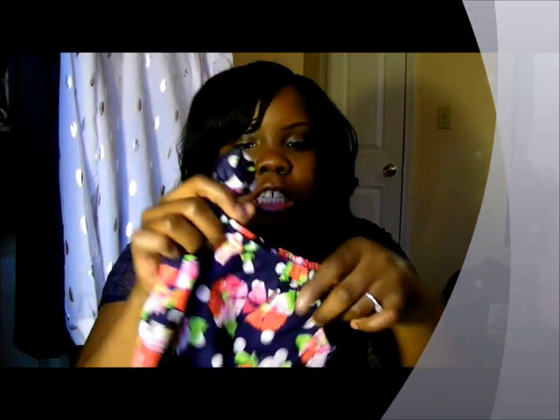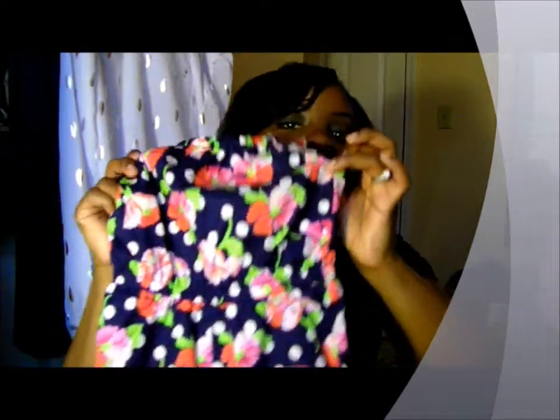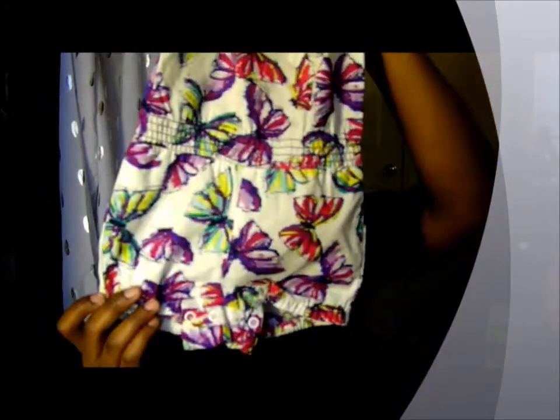The next couple of items come from the Children's Place. She has these two rompers. This is the first one — this floral romper. I think this is so adorable, so cute. And then she has this one, which I bought a while back so you may have seen this one also. This is a butterfly romper. Super duper cute.